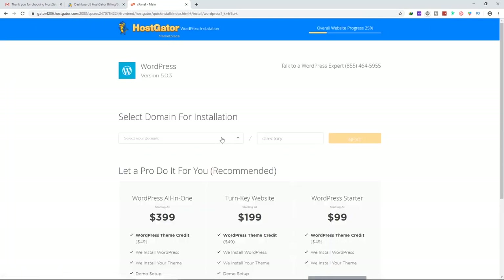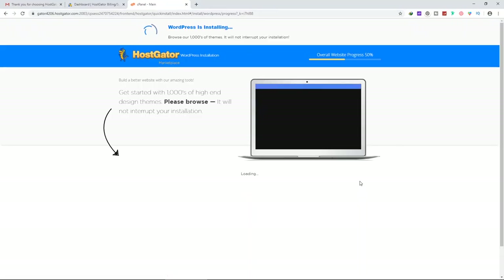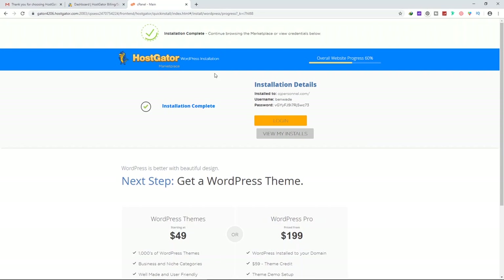In the WordPress Installer, select your domain then click Next. Enter your website title, admin username, first and last name, and email address. Accept the terms of service then click Install. WordPress will install and once the installation is complete, copy the installation details — especially the password — since that is what you'll use to log in to your WordPress website.